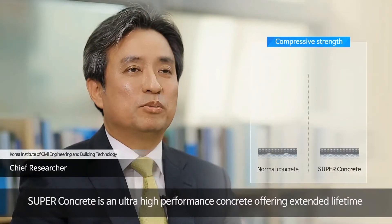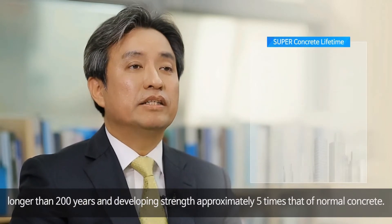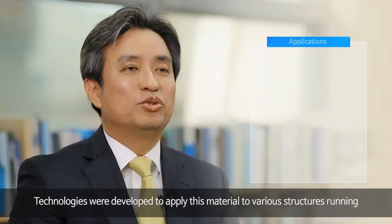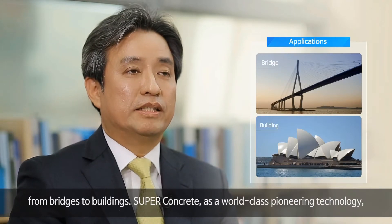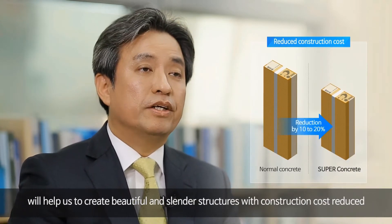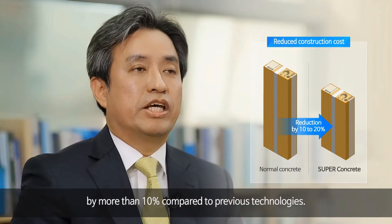SuperConcrete is a high-performance concrete with a design life of 200 years. We developed a super-concrete technology for large buildings that can reduce cost by 10% more than previous technology, enabling the construction of beautiful and outstanding buildings.